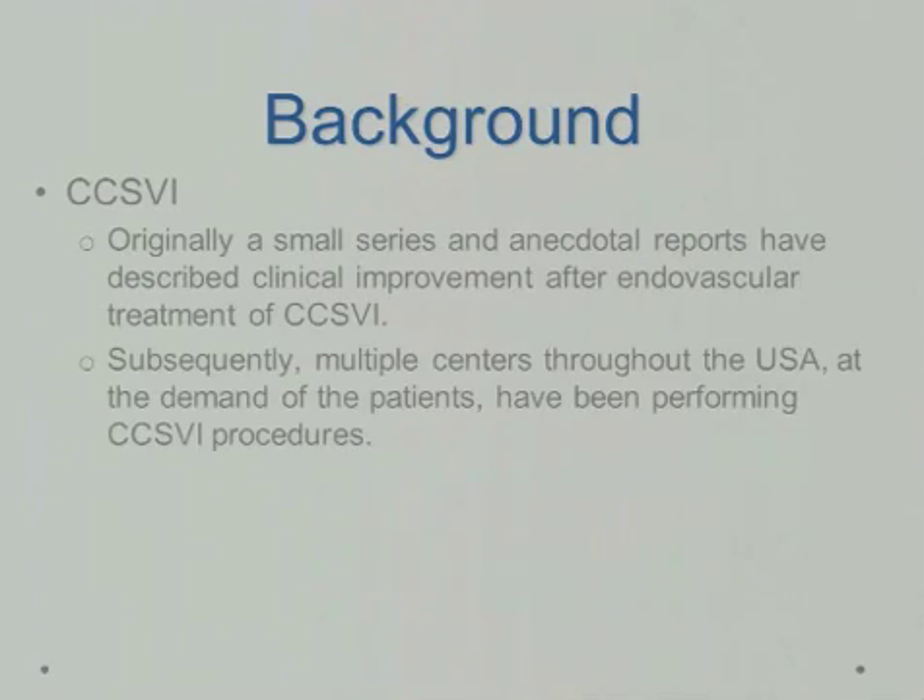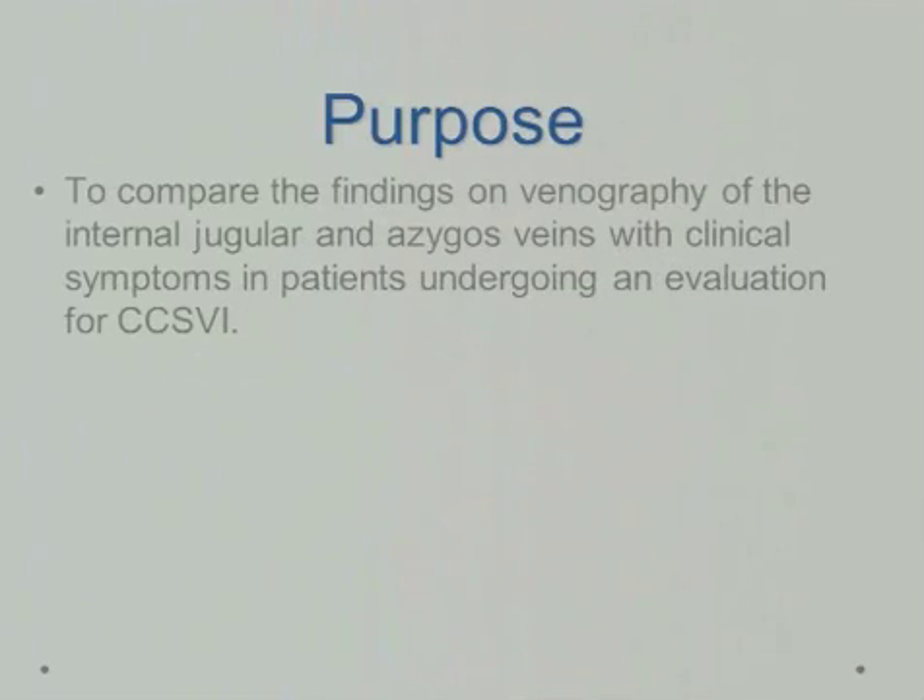Originally, a small series of anecdotal reports described clinical improvements after endovascular treatment of CCSVI. Subsequently, multiple centers throughout the United States had demand from patients for performing CCSVI procedures. The purpose of this study was to compare the findings of venography on the internal jugular and azygous veins with clinical symptoms in patients undergoing an evaluation for CCSVI.